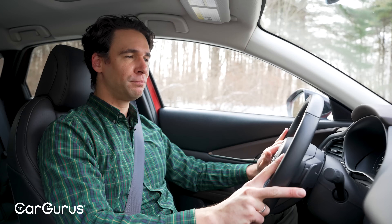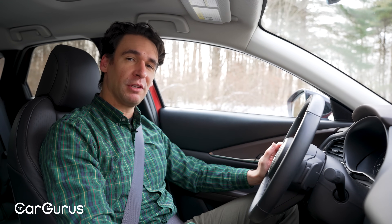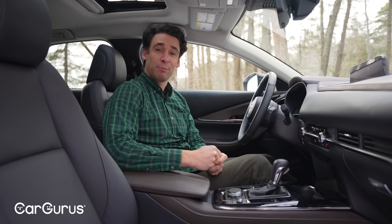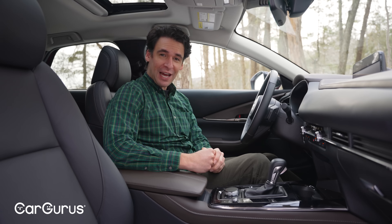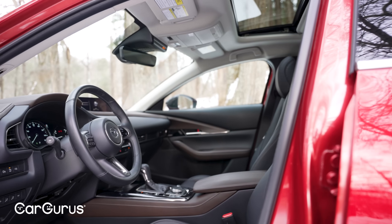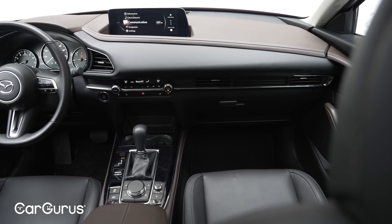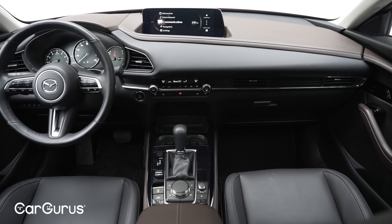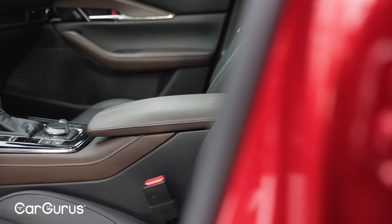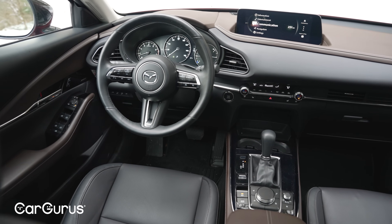Brake feel is pretty decent — could be a little stiffer but for everyday driving totally fine. For 2024 there's a new Select Sport trim that replaces the Sport and has leatherette and dual-zone climate. This one is the Premium Plus, so you're getting plusher leather inside. Even though visibility is pretty poor, the CX-30 has a very well-crafted interior — nice colors, fabrics, and touch points. It feels premium. There's also a new Carbon Turbo trim with brown leather seats.